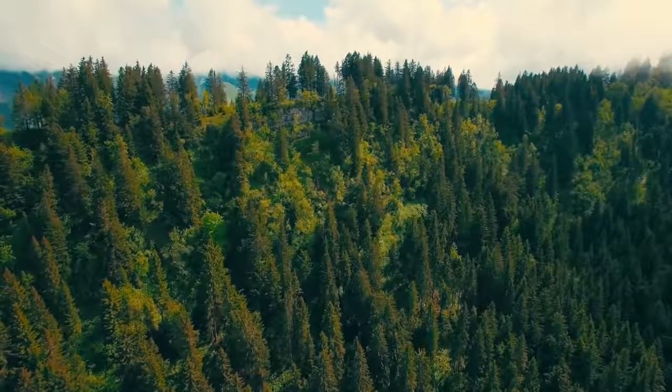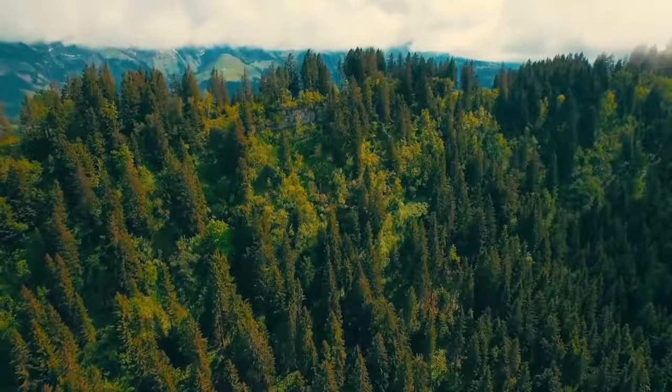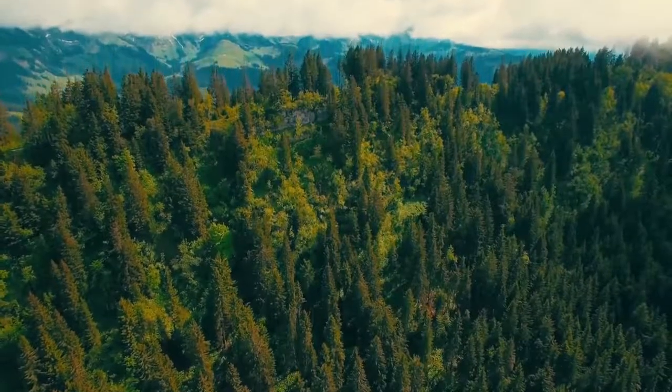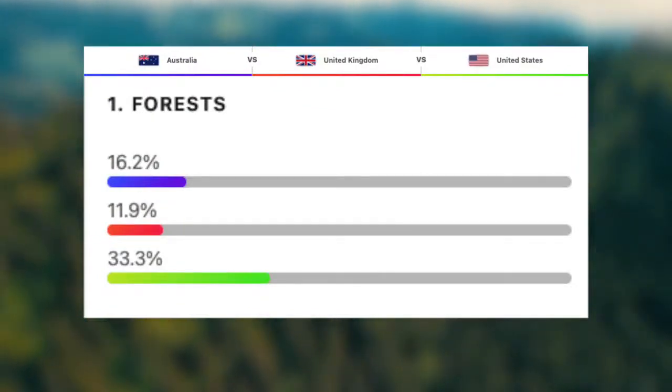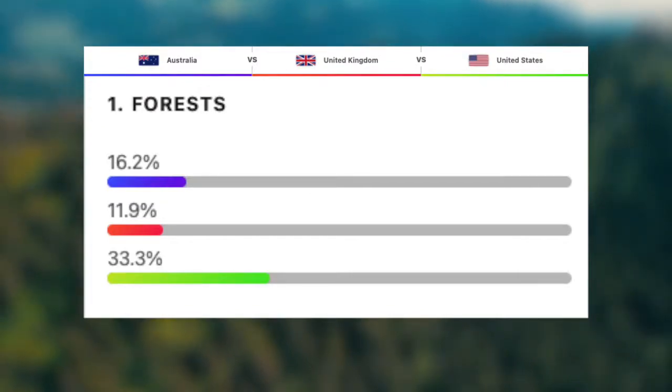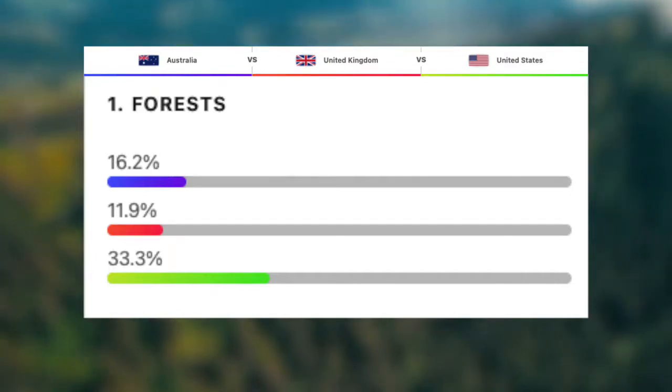Let's now take a look at the geography of these three magnificent countries, starting with the percentage of their landmass covered by forest. To my surprise, the UK actually has the least at roughly 12%, followed by Australia with 16.2%, and then the US with 33% of their land covered by forest. Forests are beneficial to countries because they take carbon and carbon dioxide out of the air, make the air cleaner, and provide perfect habitats for incredible animals.